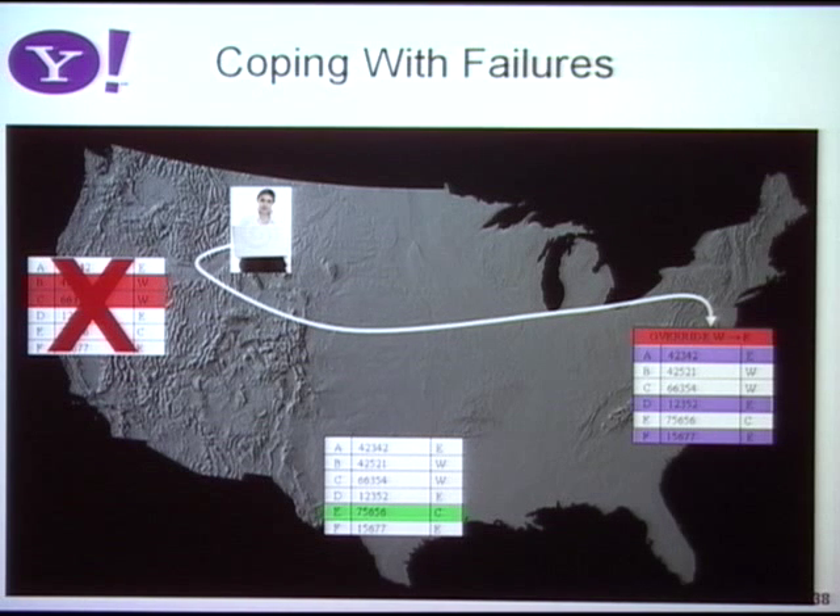Eventually, the West Coast data center will come back, propagate all the updates accepted on the East Coast back to the West Coast, and we're back to a good state. Applications, when they create a table in PNUTS, have to specify which consistency level they want, and that table supports that consistency level from then on.